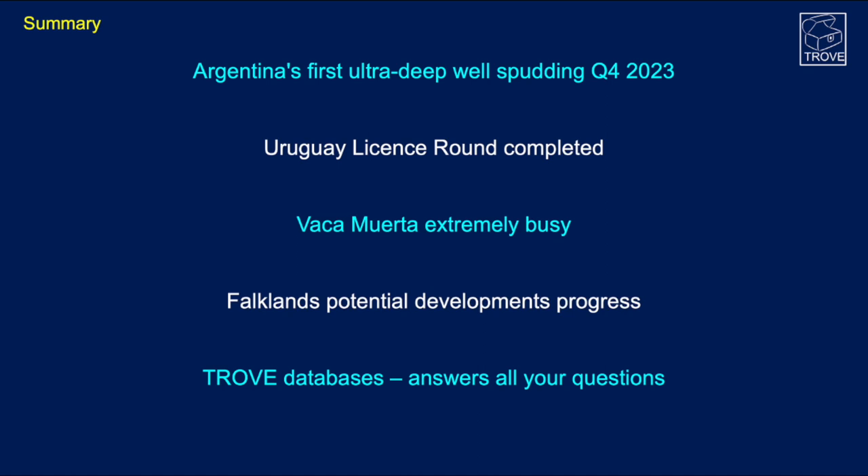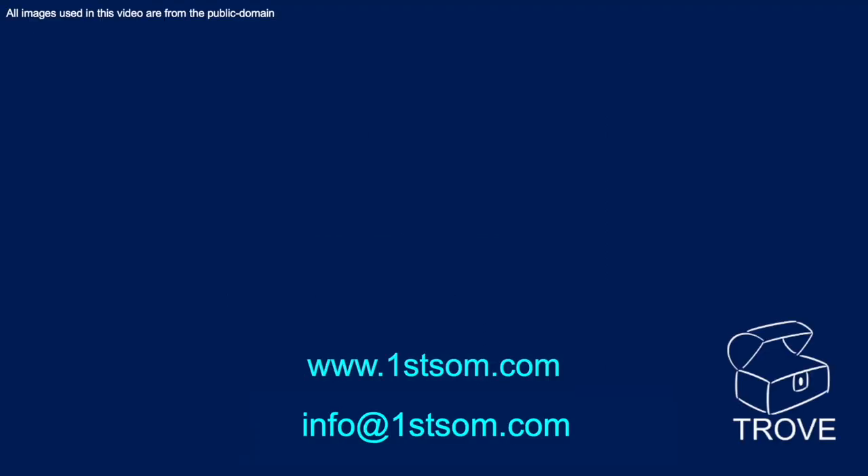To summarize: Argentina's first ultra-deepwater well is spudding in Q4 of this year, hoping to mimic the success of the conjugate margin. The Uruguay license round has now completed and all offshore blocks have been successfully awarded. The Vaca Muerta is extremely busy with major infrastructure upgrades and many wells to be drilled. There is development progress and license activity in the Falkland Islands both to the north and south. To find the technical information you need and stay on top of activity in this region, the Trove database is the tool you need — please get in touch for a demonstration.